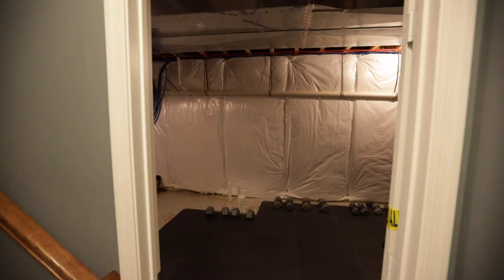Are you looking for entertainment space away from the main floor? This partially finished basement is great for a movie room, kids' playroom, or even a game room, and still has plenty of storage space.